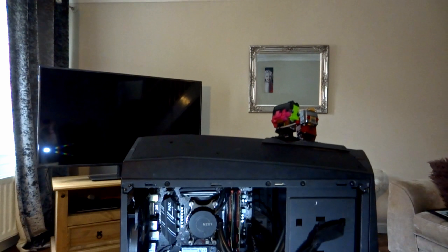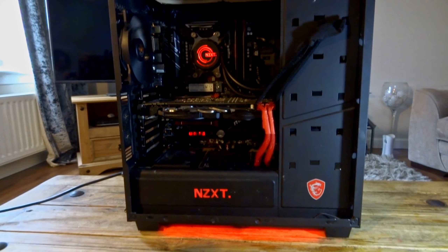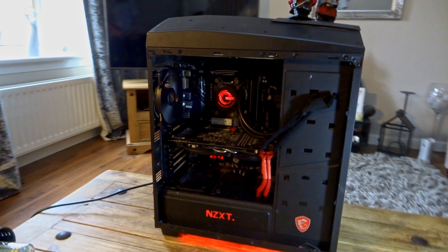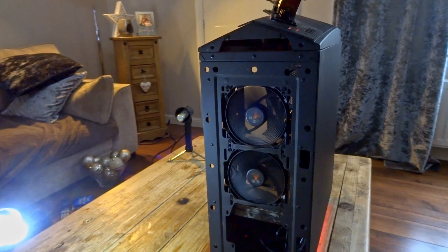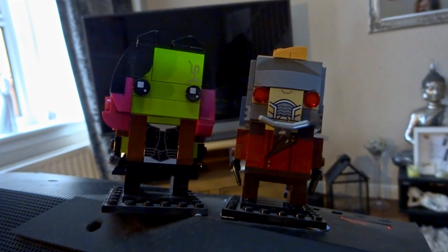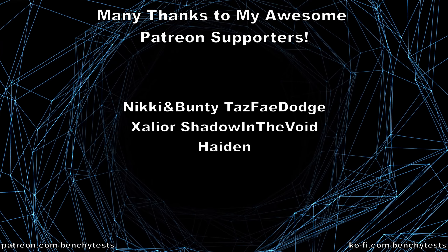Before we finish up today, I'd like to give shoutouts to Patreon supporters TazFayDodge and Shadow in the Void for helping to make all of this possible. If you enjoyed this video, please consider leaving a comment and a like, and subscribing to our channel if you'd like to see more content like this, and maybe even sharing the video with people you think may enjoy it. You can support us through Patreon at patreon.com/BenchyTests, or through Ko-fi at ko-fi.com/BenchyTests. If you do become a Patron, you'll gain early access to all of our videos. Thanks for watching — hopefully we'll see you in the next one.